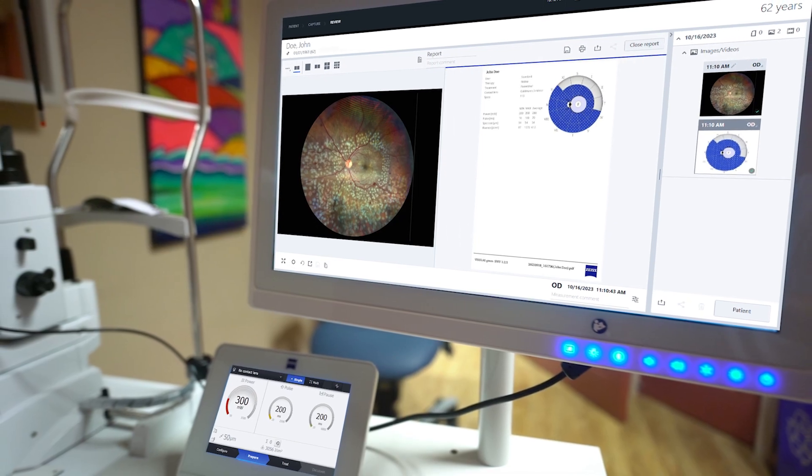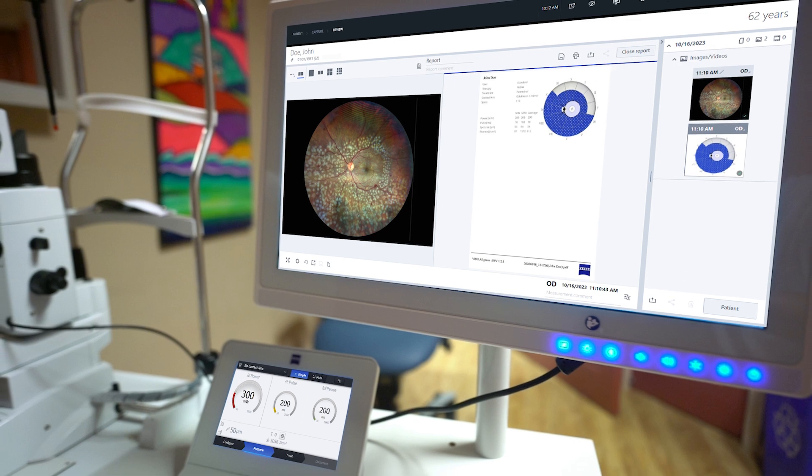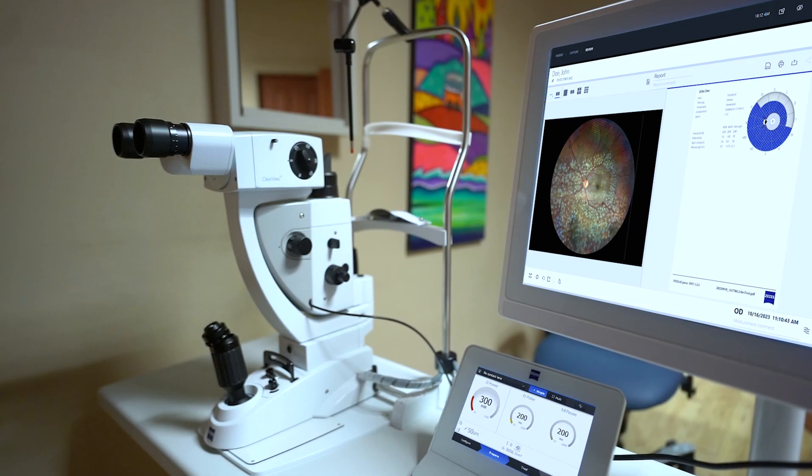Like many of my peers, I'm always interested when new technology becomes available to help improve the quality and efficiency of care in the office. One instrument that's really helped me provide great care to my patients in an efficient manner is the Zeiss Visulas Green.